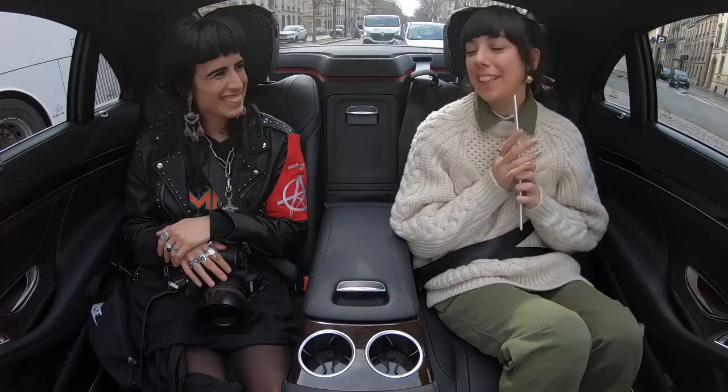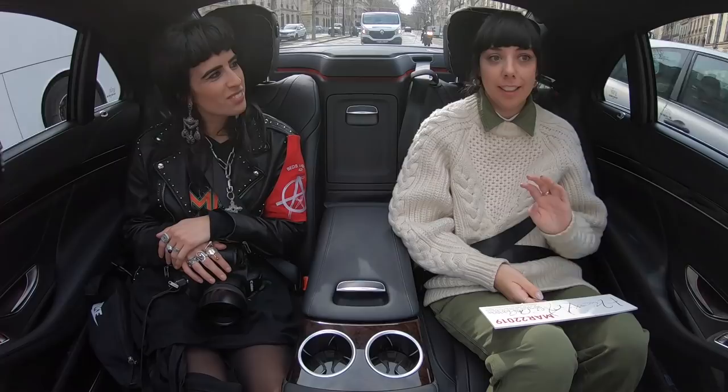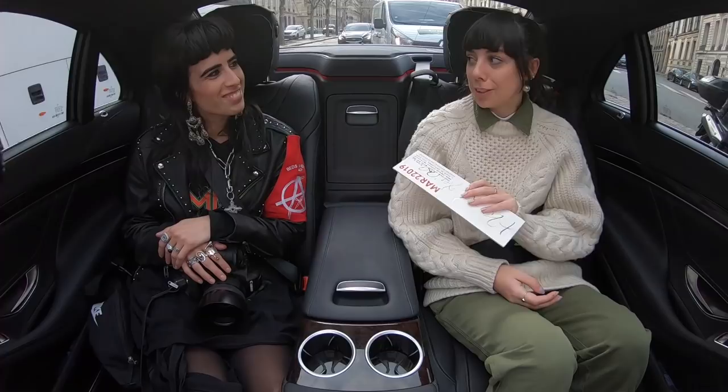Hi everyone, I'm joined by the fantastic photographer Ava Lozada. Thank you for being in the car with me. Thanks for inviting me. We've just come out of Haider Ackermann's Autumn/Winter 19 show and lovely Ava was backstage taking some fantastic pictures, but you got to see the show as well so we'll talk about that in a hot second.